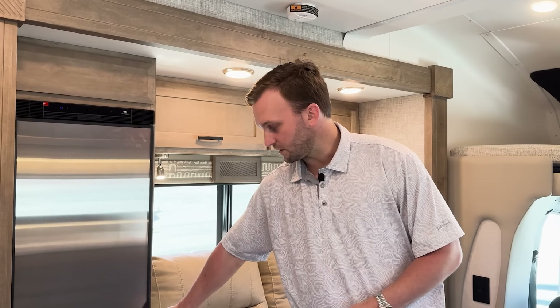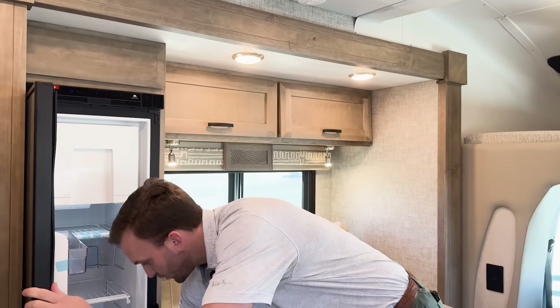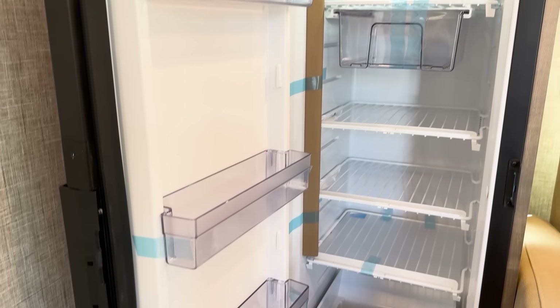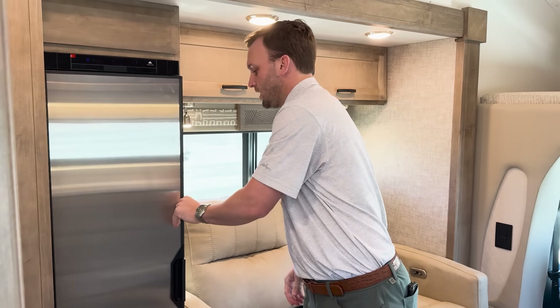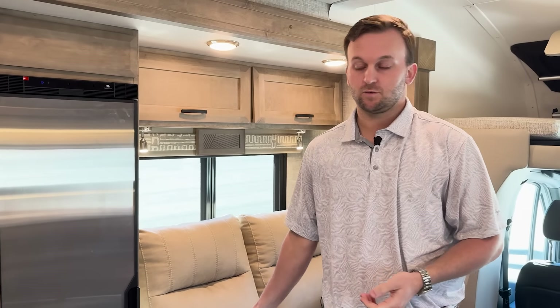In the 2025 LW, this is the standard electric refrigerator. It has a lot of room, pull-out drawers, and the ability to remove or adjust shelving however you need. There is also an option for a gas-electric refrigerator.